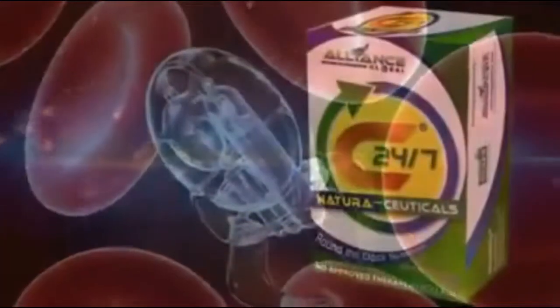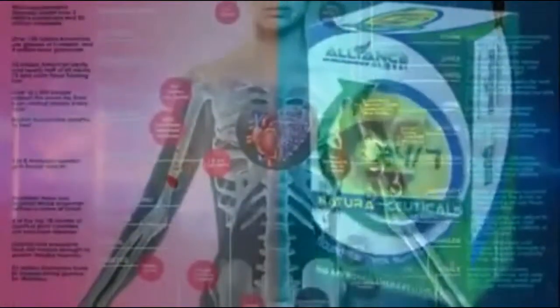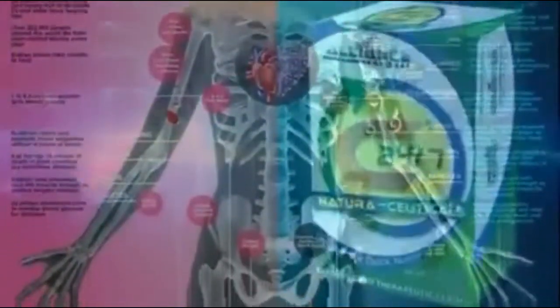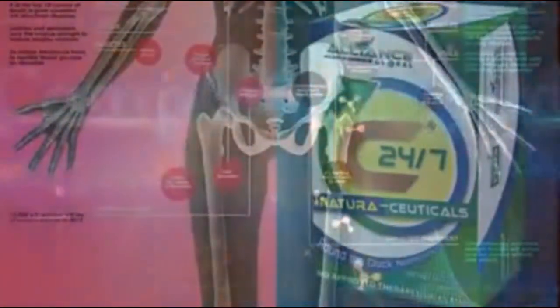C 24/7 NaturaCeuticals utilizes nanotechnology — Phytoalkatek — for faster absorption, and Synetech for a synergistic boost.